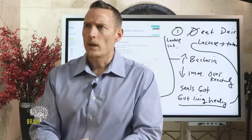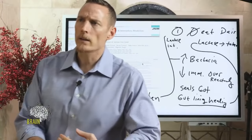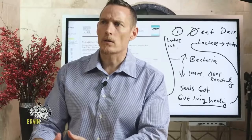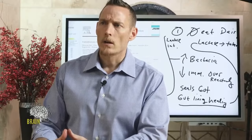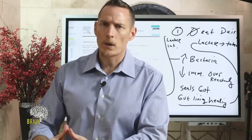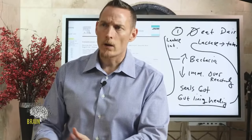On ghee as a lactose-free option: maybe, as far as lactose is concerned — but the same rules still apply. It should be A2, organic, and if you're allergic to dairy, I don't recommend it.